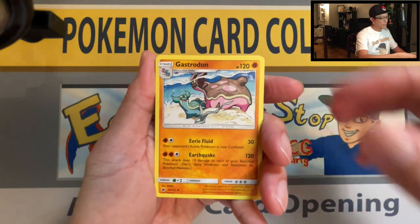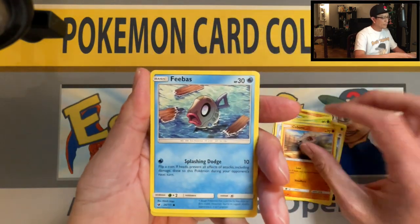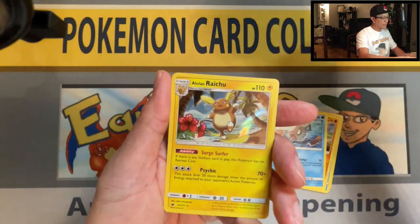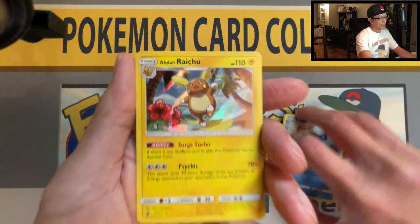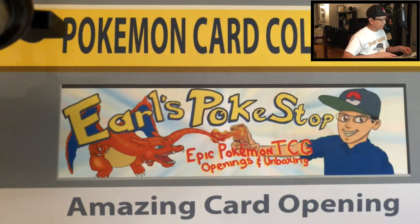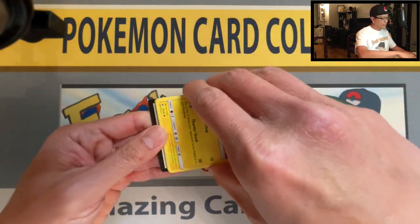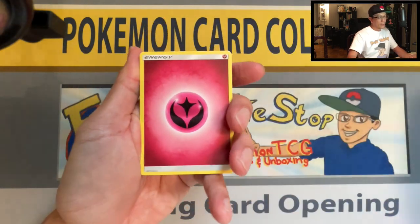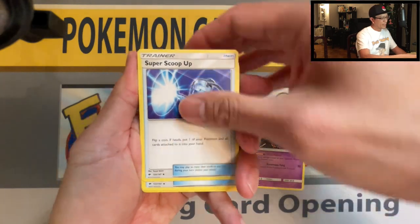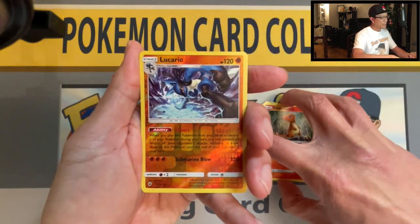First pack: Fighting Energy, Gastrodon, Hakuna, Axew, Hondour, Buneary, Shallows, Cubchoo, Phoebe's, Spoink, reverse holographic. First holo hit — Alolan Raichu holo rare! Beautiful artwork. Moving to the second pack, Burning Shadows — Charizard, are you in here? Oh, Pikachu! There's your code. Pikachu is the fan favorite lately because of the 25th anniversary of Pokemon, especially McDonald's doing that promotion.